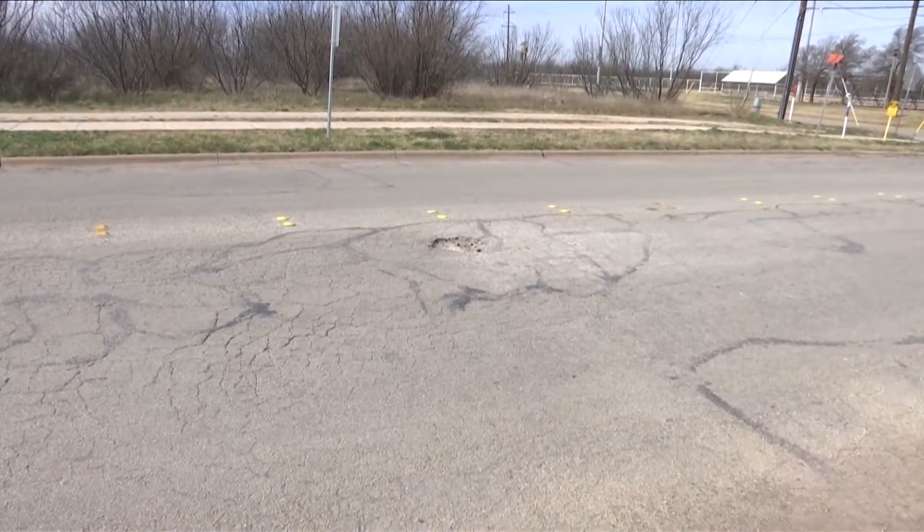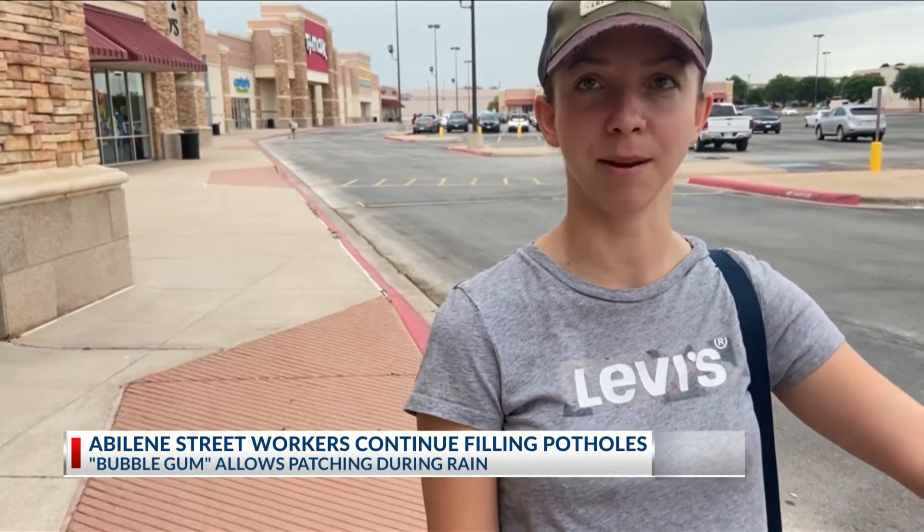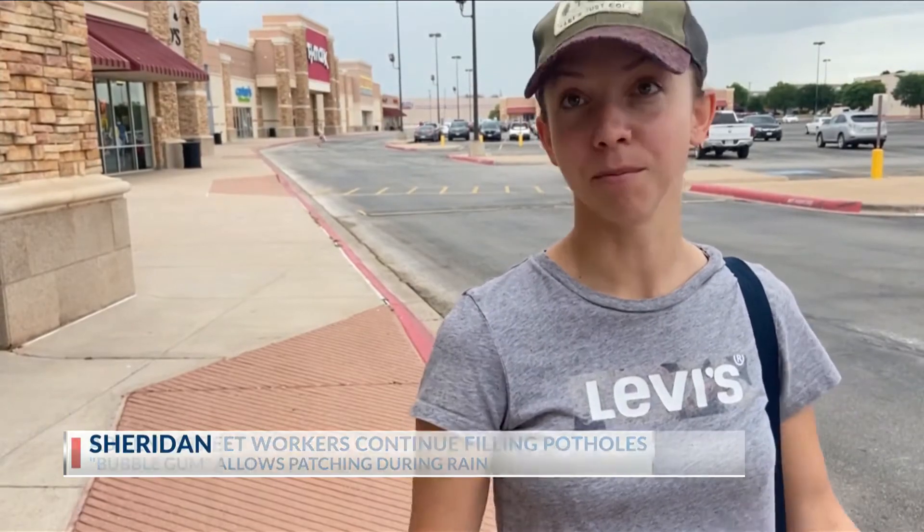At the stop sign on Rebecca going on to Buffalo Gap is significant because it's on my route usually. Since Cabrera says she has lived in colder areas before, she believes the biggest issue with the potholes was the polar vortex that came through. But she has seen improvement.